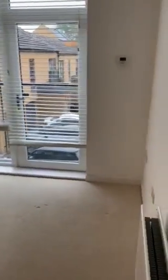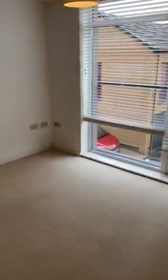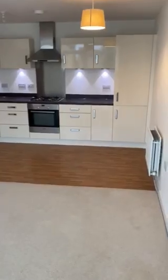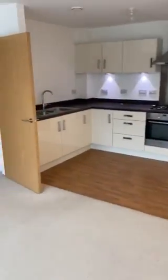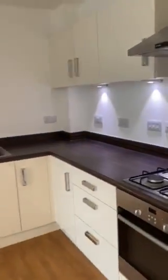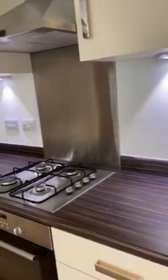Lastly, open plan living room and kitchen. You might look at the back. Integrated fridge freezer.